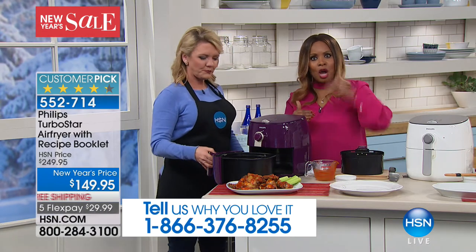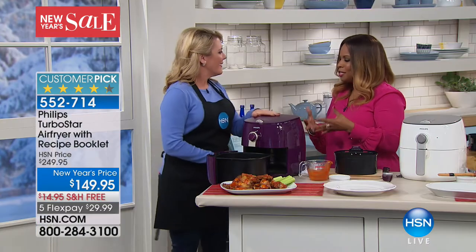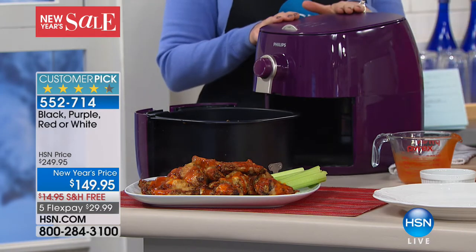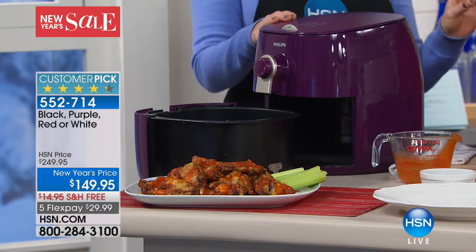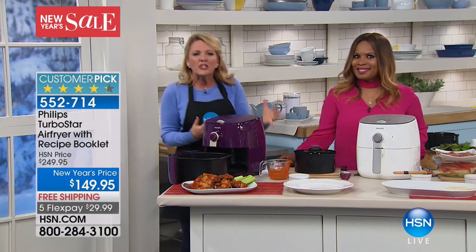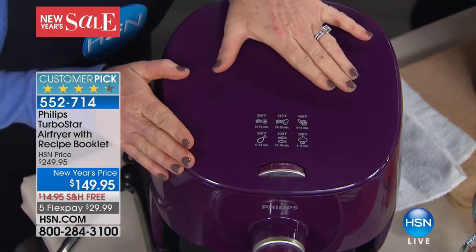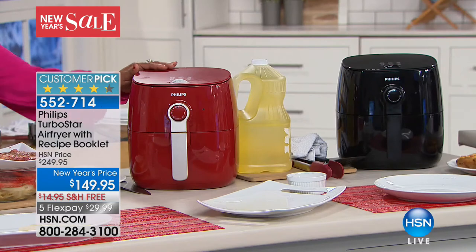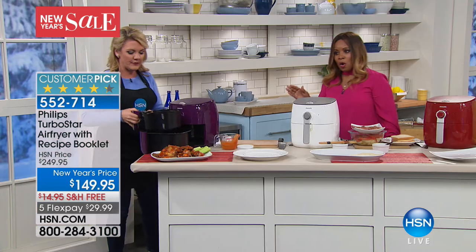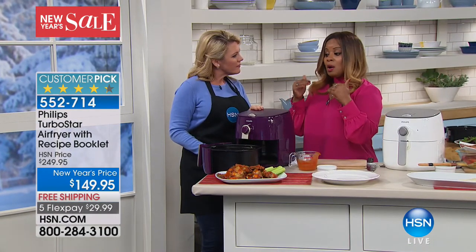If you've ever thought about buying an air fryer, now is the time to put your toe in the water. Let's talk about colors — this purple is absolutely fantastic. Purple is Pantone's 2018 Color of the Year, which means it'll be the accent color you see everywhere: pillows, kitchen appliances, you name it. It's exclusive to HSN. You also have your choices of white, black, and red. It looks like the black is the most limited at this point.